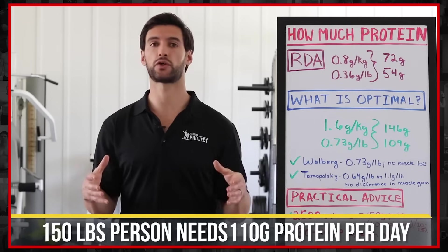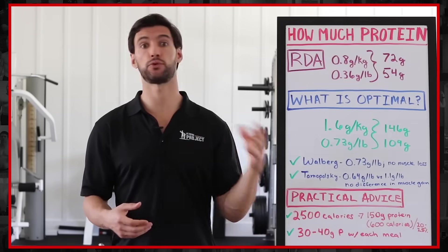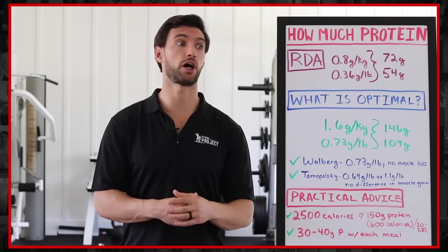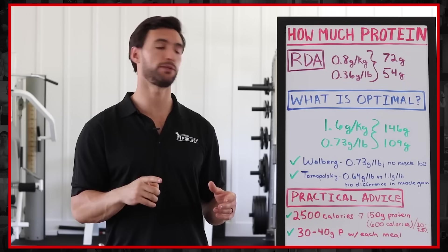In fitness circles, a lot of people say you should be eating one to two grams of protein per pound of body weight. So a 150-pound person looking to gain muscle might be eating 150 to 200 grams of protein. It turns out that's more than you actually need. I want to show you the studies that actually back this up.